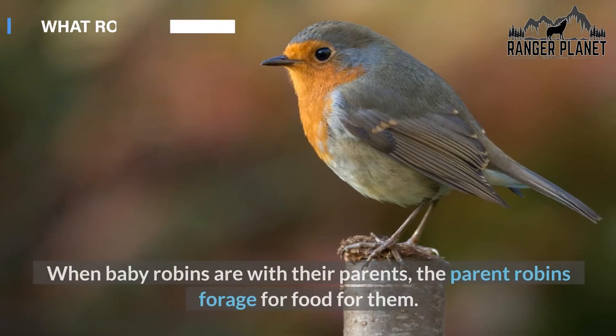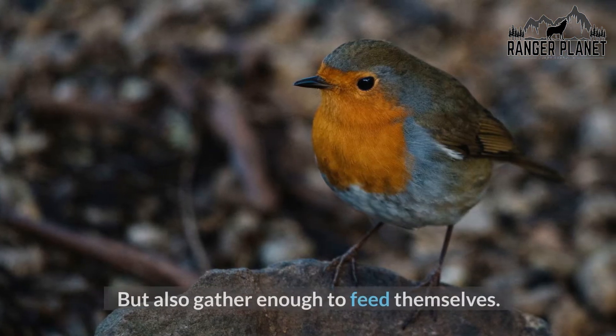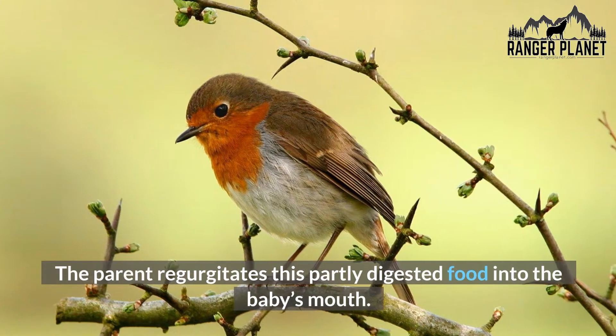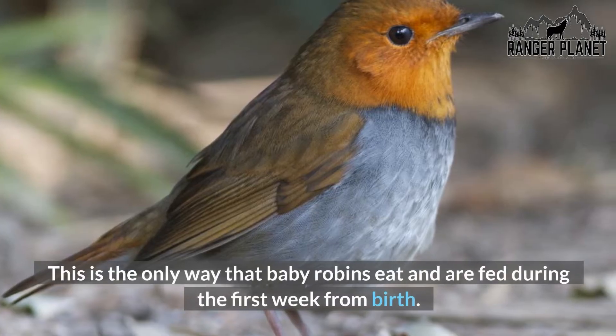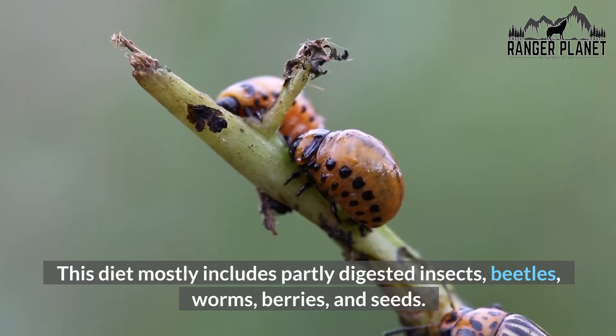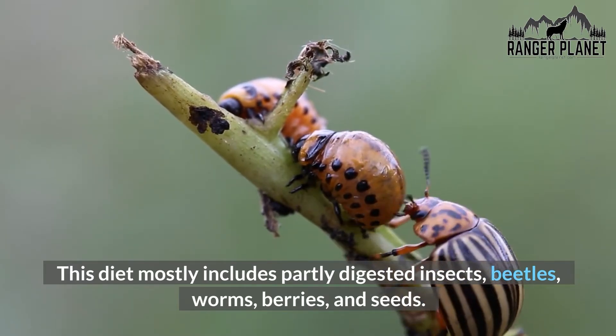When baby robins are with their parents, the parent robins forage for food for them, but also gather enough to feed themselves. The parent regurgitates this partly digested food into the baby's mouth. This is the only way that baby robins eat and are fed during the first week from birth. This diet mostly includes partly digested insects, beetles, worms, berries, and seeds.